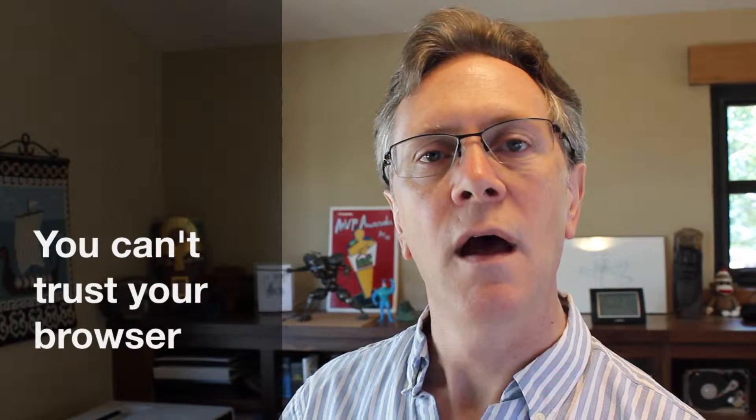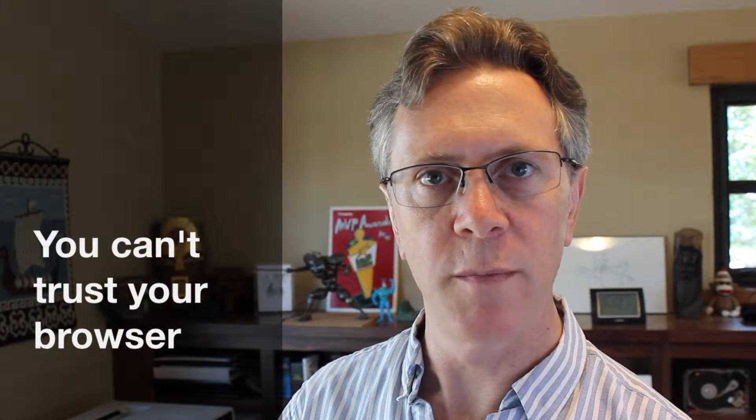Hi, I'm Lance Cottrell, Chief Scientist for Intrepid, and I want to talk about web security.